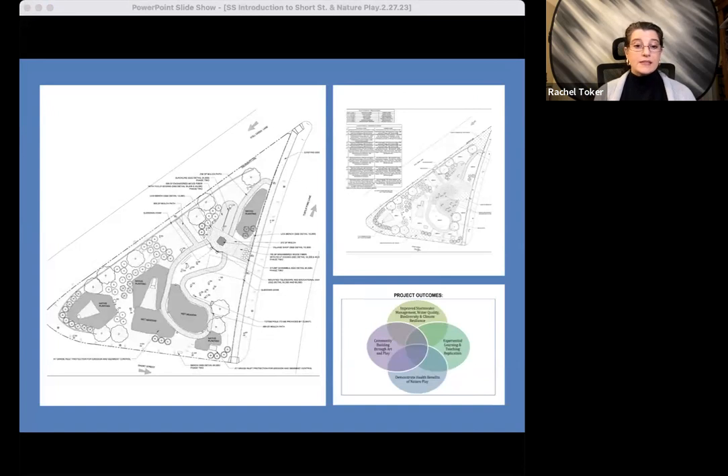At the site level, our primary goals were first to promote ecological health in the space, particularly enabling infiltration of stormwater and supporting biodiversity, and second, to promote human health through immersive, educational, and playful experiences in nature.